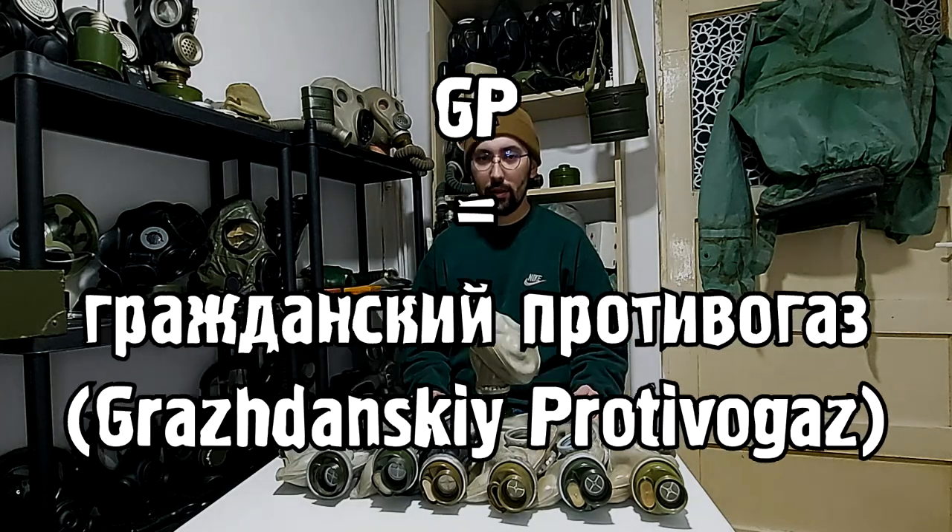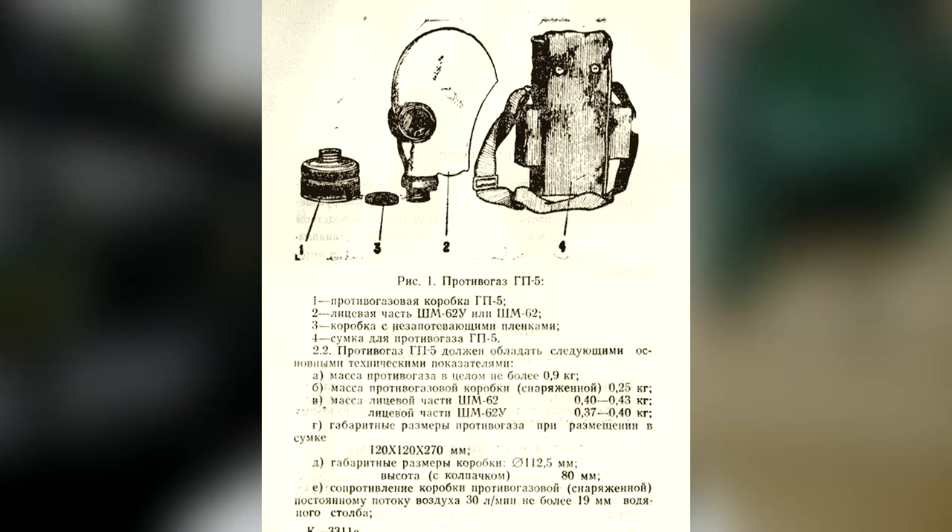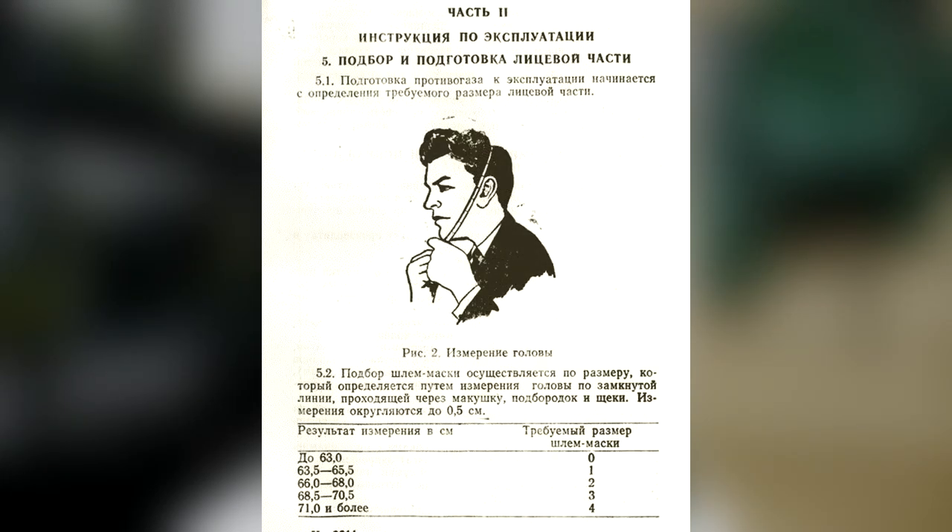GP stands for Grazdanskyy Protivogaz, which in Russian means civilian gas mask. Some details about this kit and the SHM62 gas mask.